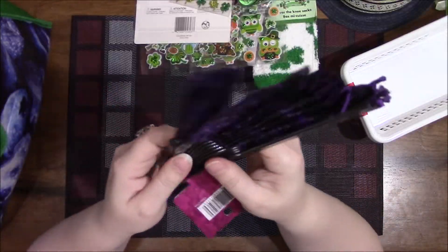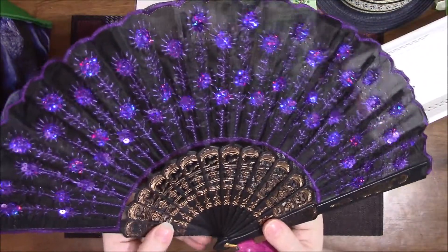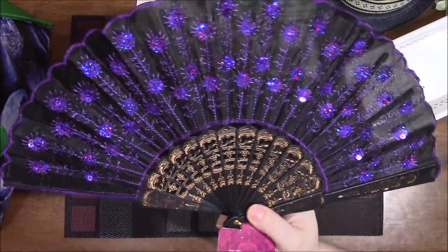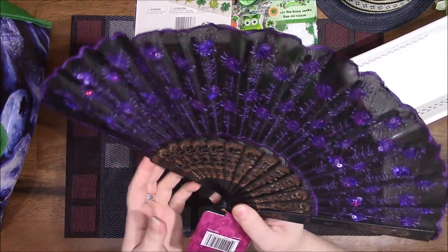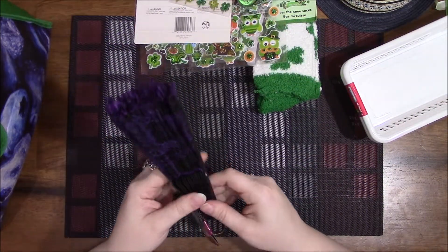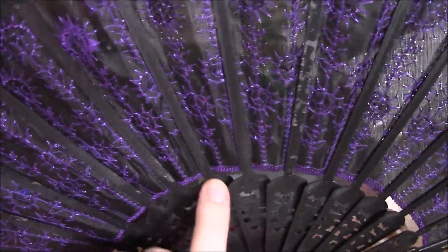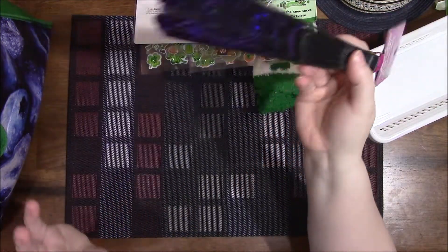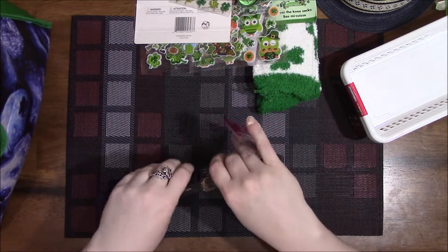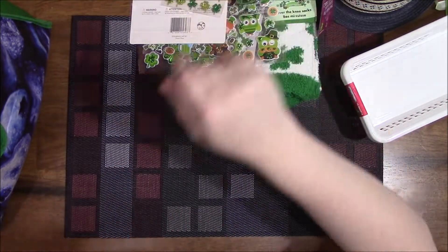I found a bunch of fans — a ton of them — but of course I wanted the purple one. Some of them were broken so I had to pick through until I found one that wasn't. The little back piece was broken off on some of them, but it's a cheap little fan at $1.50 — I don't expect much out of it, it's just for hot days.